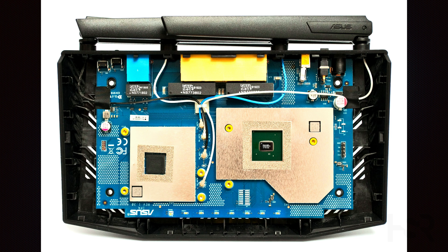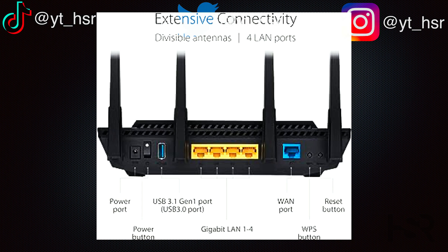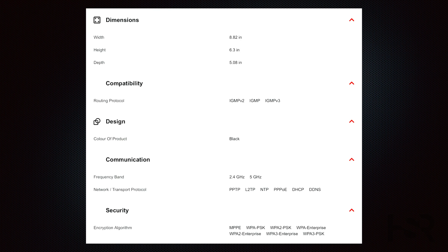ASUS has masterfully packed Wi-Fi 6 performance and features into this compact router. The AX58U is smaller and thinner compared to its TP-Link counterpart, including the TP-Link Archer AX1500. The four adjustable black antennas ensure excellent Wi-Fi coverage. Measuring just 224mm in width, this router's low-profile design fits neatly on any shelf and can even be wall-mounted. Keep in mind that the RT-AX58U doesn't include a modem, so you'll need to connect it to your existing broadband modem or router.